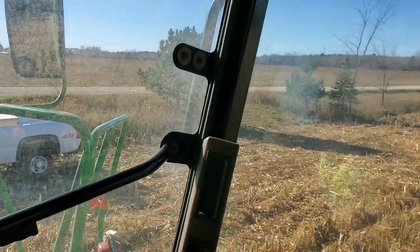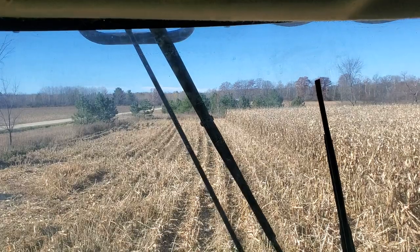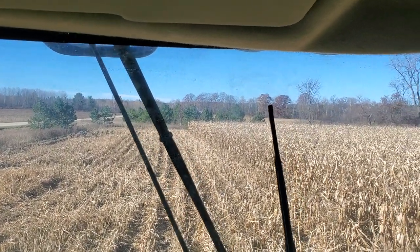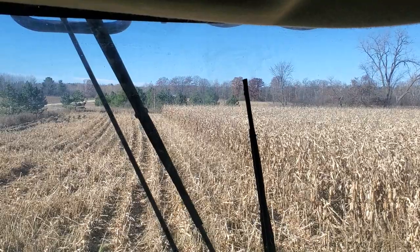Once my dad gets over here, he's dumping. Right through the trees — you can barely see — there's the 7140. He's dumping that semi.